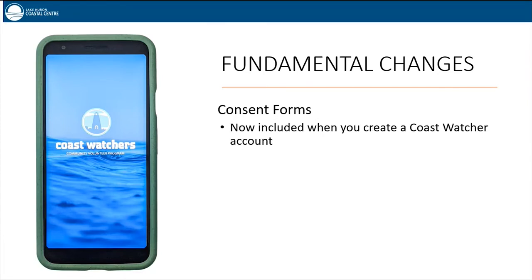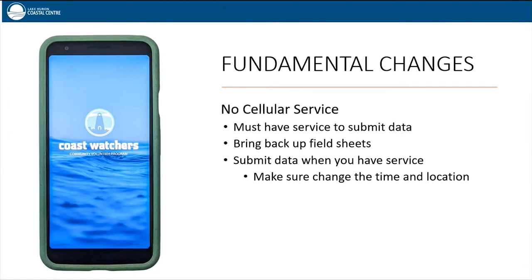Consent forms — liability and information release forms — are now included in the process of creating a Coast Watchers account, which makes it super easy. Regarding no cellular service: you must have service to submit a report in the field. In case service is lost, please bring a backup field sheet to record your report. Field sheets will be on the Coast Watcher training page to print out. The data can be submitted on the app when you get back home — make sure to drag the pin on the map to your monitoring location and change the time of submission to when the report was actually taken. We are working on a save-as-draft feature for a future adaptation.